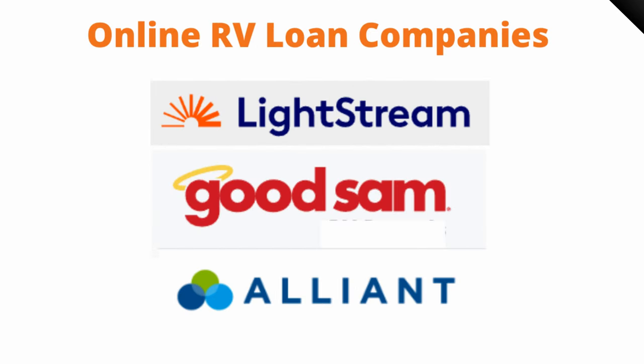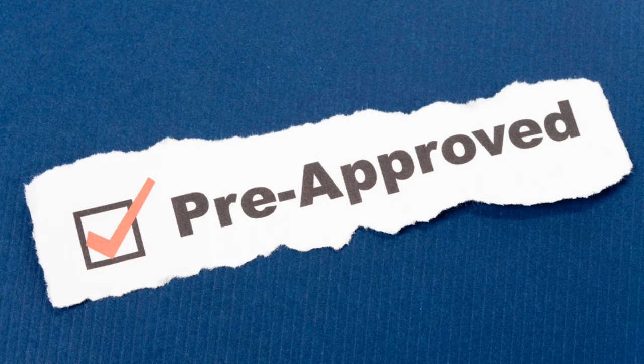But I don't recommend just stopping there. Go online and shop some companies like LightStream, Good Sam, and Alliant — these are companies who specialize in RV loans. Shop them, see what rates they're going to offer you, and know what your choices are. If you find some good rates that really seem to work well, then I highly recommend getting pre-approved with that company, bank, or credit union. That way they'll say you're approved for this amount on an RV — all you've got to do is go out and buy the RV that matches that.